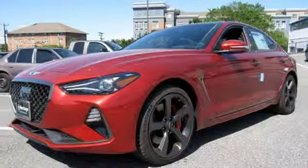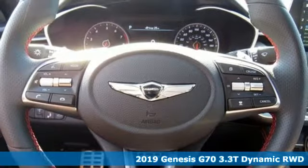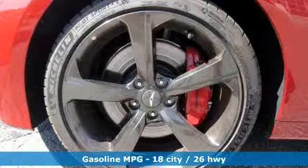It's a new 2019 Genesis G70. Others are built to be mirror images of the world around them. The G70 is built to change it — and get ready for an impressive combination of features.